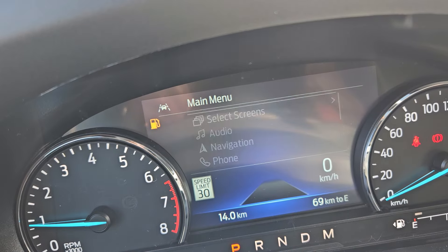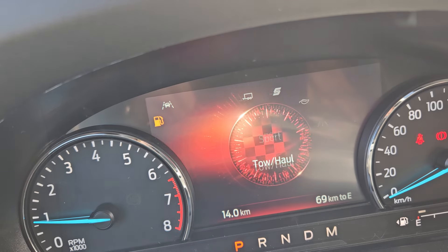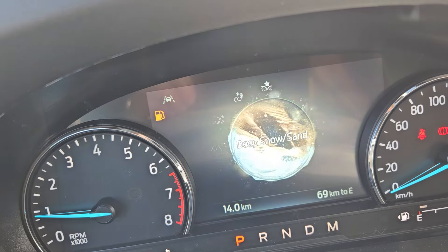For your drive modes, you do get normal, eco, sport, tow and haul, and all the way to the right we have slippery, trail, and deep sand and snow.